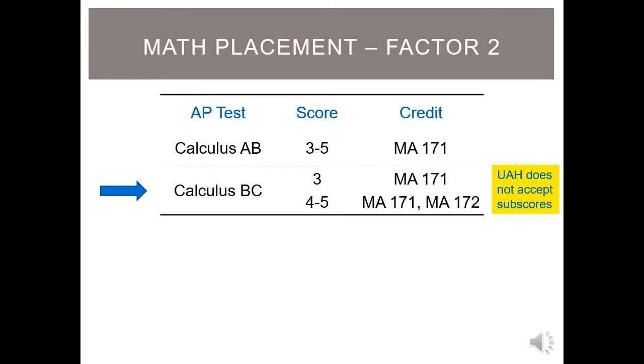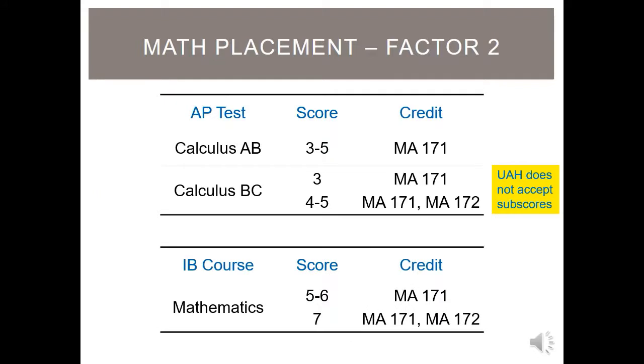You can also earn credit for Calculus A and Calculus B through the IB program. If you score a 5 or a 6, you will receive credit for Calculus A and will be placed into Calculus B for your first semester. If you earn a 7, you will receive credit for Calculus A and B and will be placed in Calculus C for your first semester.